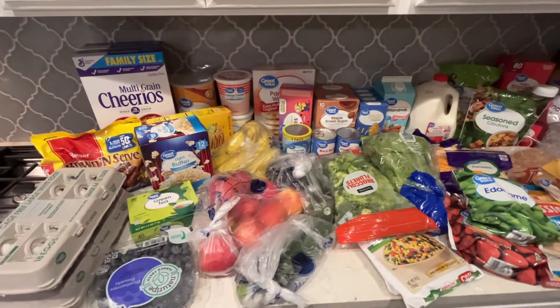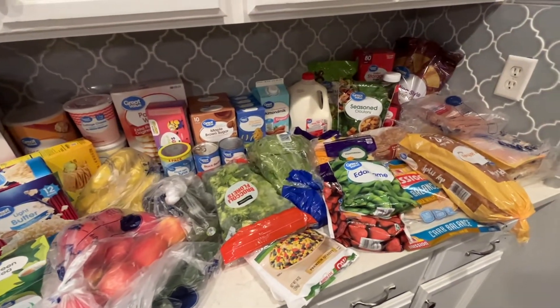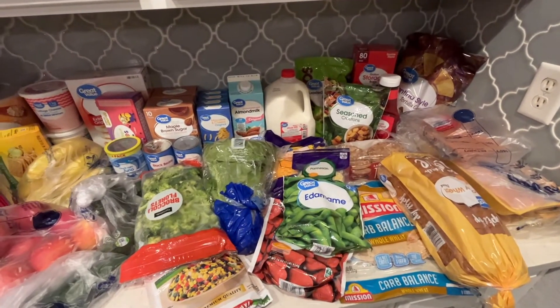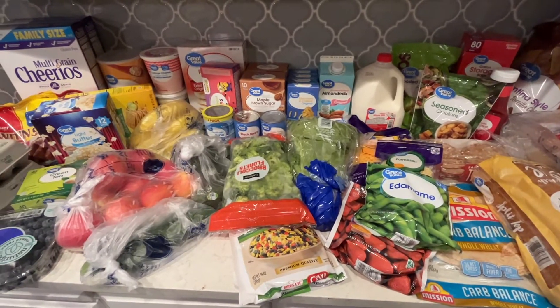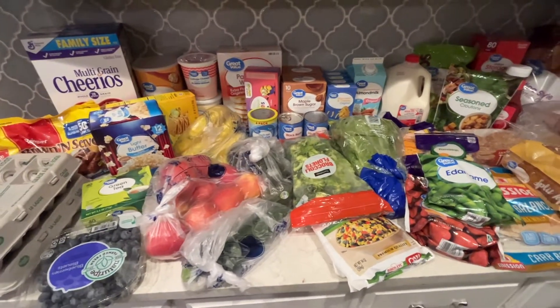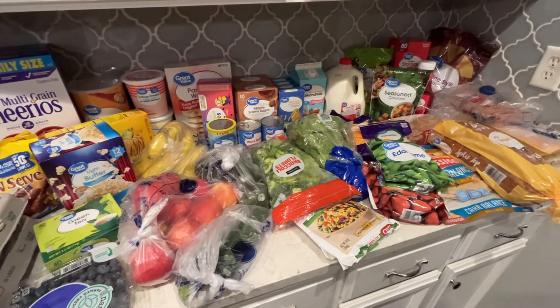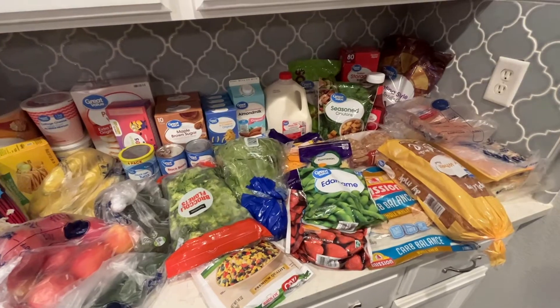Hope you had a really great holiday season. Let me show you everything we got for the week. So here are all of the groceries. I spend $200 a week as my grocery budget. This week we were at $201 — all of this plus a case of water. This is for myself, my husband, and my two boys for the week.